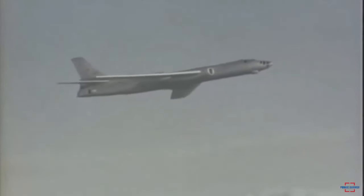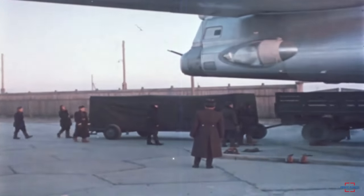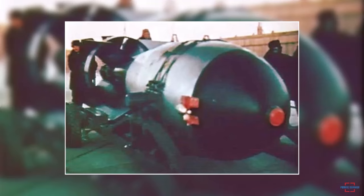From a launch platform, the RDS-37 was designed to be carried by bombers such as the Tu-16 and Tu-95. The RDS-37 design became the basis for subsequent Soviet thermonuclear bombs, including those that were lighter, more powerful, and more compatible with modern delivery systems.